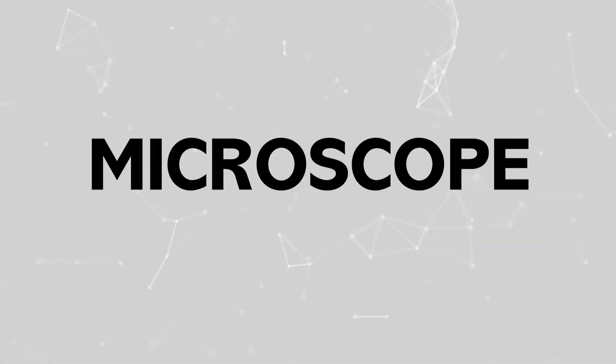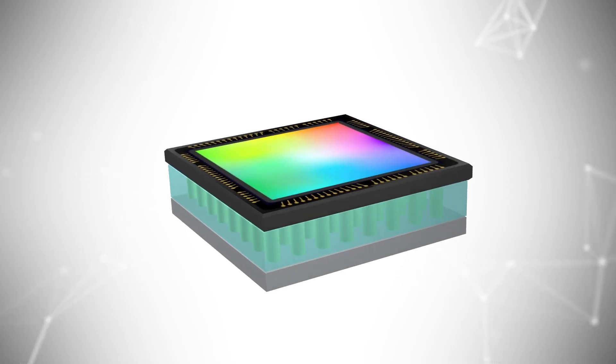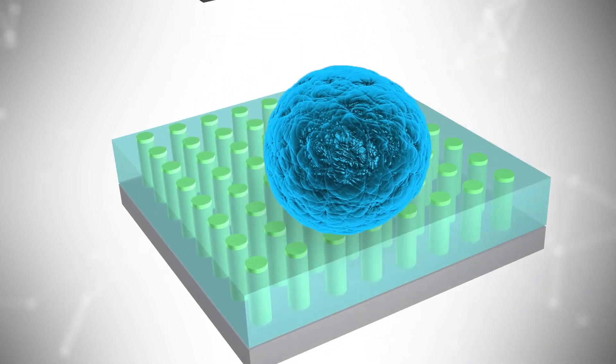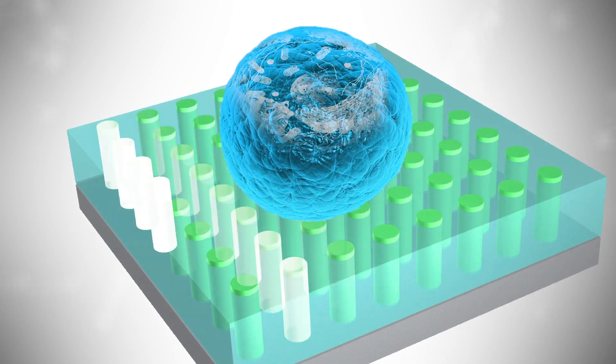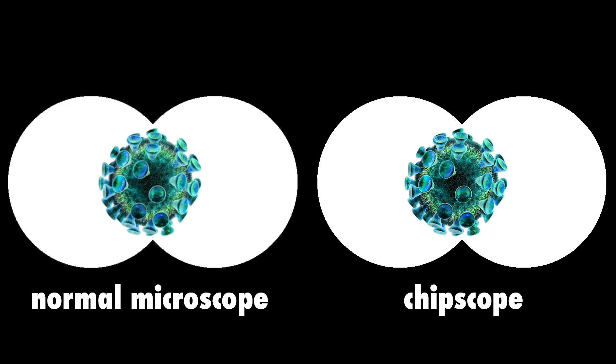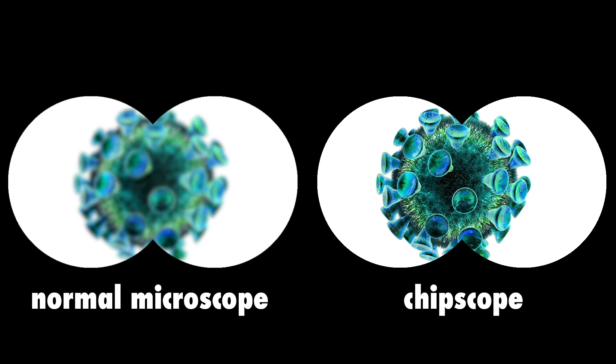But how will the new tiny microscope work? You all know shadow images — light goes through an object, for example the hand here, or not. We use exactly this principle for our tiny microscope. Extremely small objects, such as viruses, DNA or living cells, are illuminated by very tiny LEDs. In this way, images are not limited by the diffraction of light and we achieve what is called super resolution.